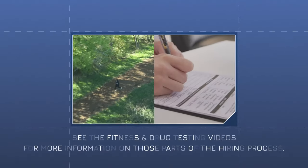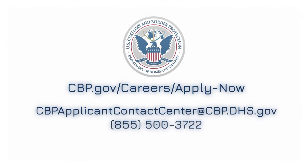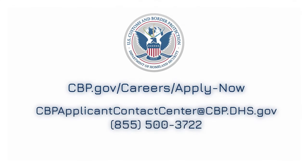The fitness test and drug testing are separate from the medical exam. If you haven't already, join our talent network to learn more about positions at CBP, or head to CBP.gov/careers/apply-now to start your application.